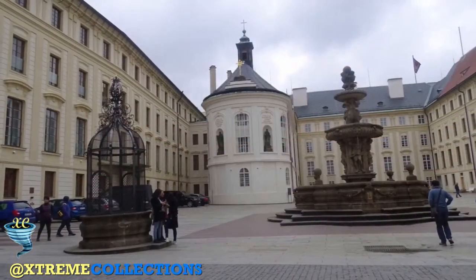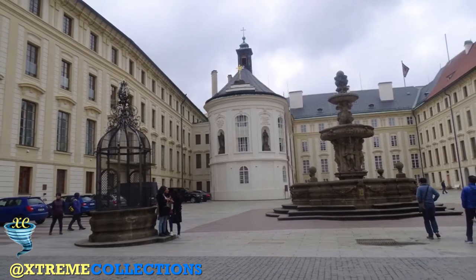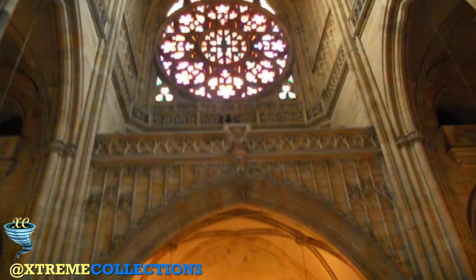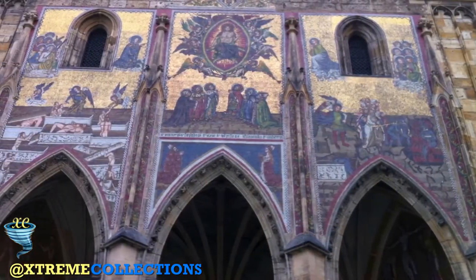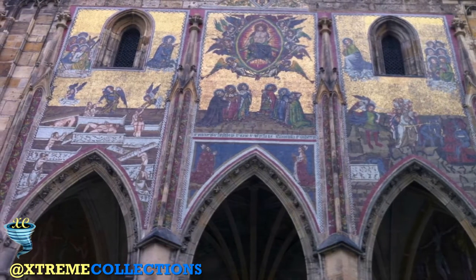The crowning jewel of Prague Castle is without a doubt St. Vitus Cathedral. You might expect the royal residences would be the most distinguished buildings in the compound, but here the church reigns supreme. Upon entering Prague Castle, you can see the awe-inspiring Gothic towers of St. Vitus poking their heads out above all the other red roof buildings surrounding it.